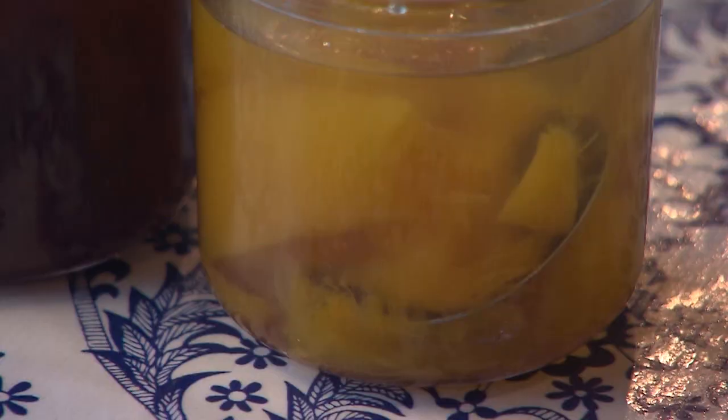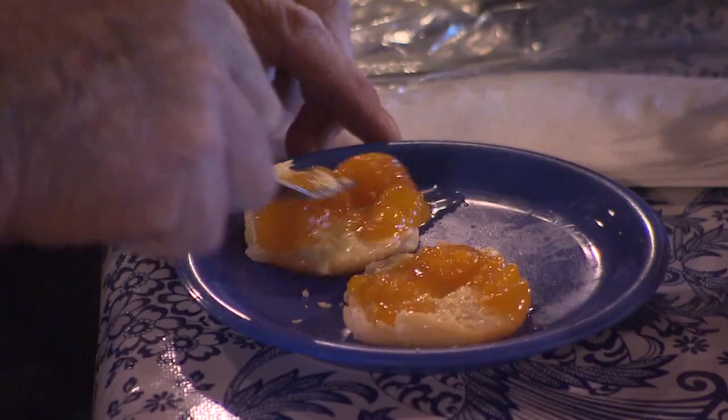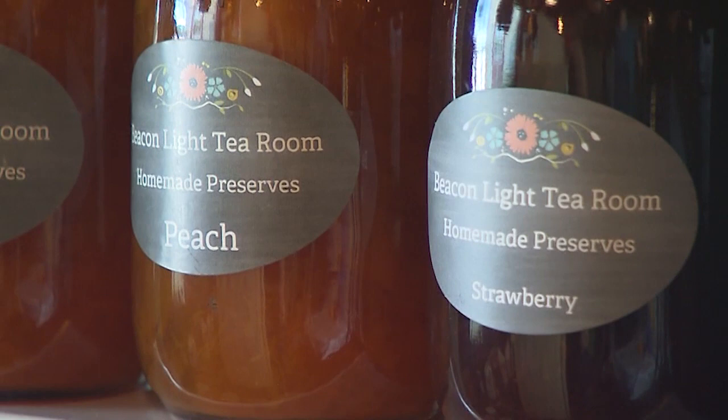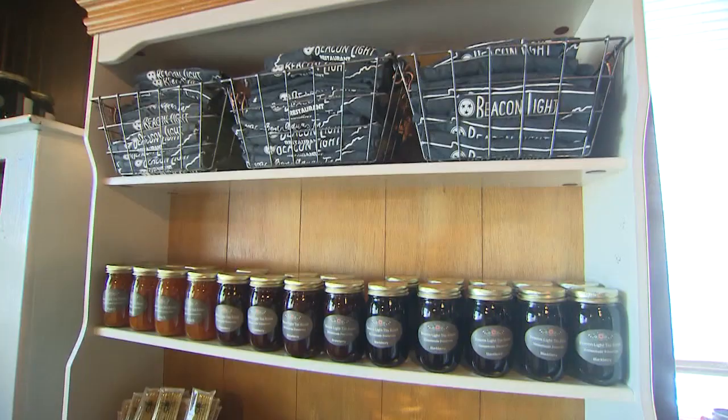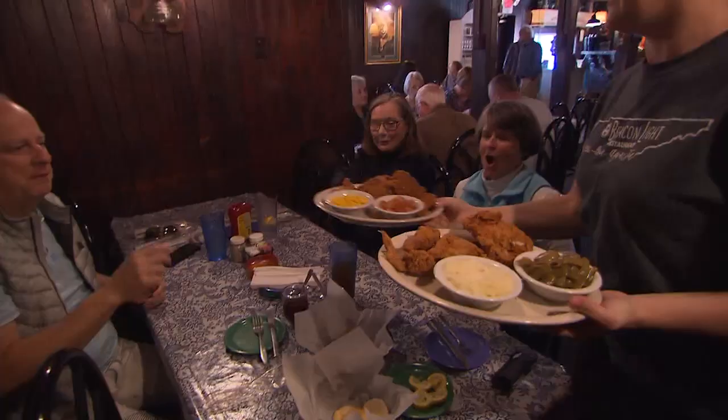The homemade biscuit toppings are not jellies, not jams — it's a preserve, so it has more of a liquid consistency. We just put the fruit in with sugar and let them cook, and they're really good over some hot biscuits. And a lot of customers want to take some home.